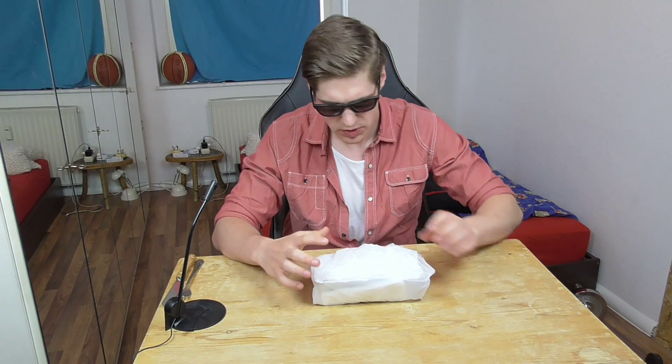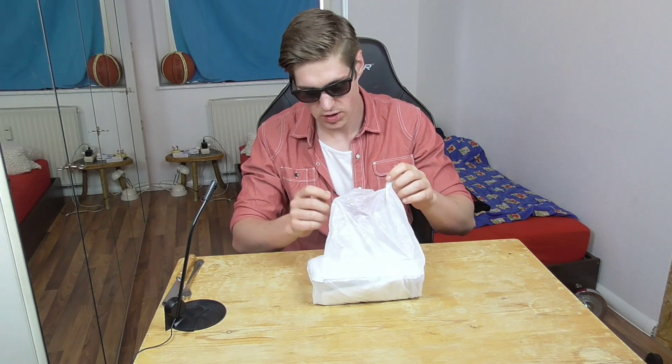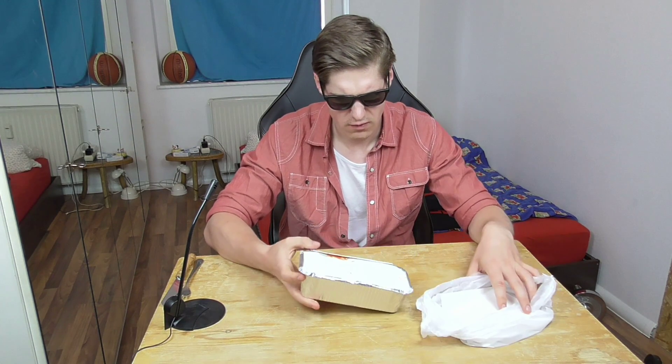Hello everybody and welcome to a new Mukbang episode for your favorite food channel HTLL. Today I got a Döner Kebab Lasagne — first time for me having this and I'm really curious about it. It costs about €5.50 and I think it's really small for that price. In comparison, the Döner plate I had cost the same and was much bigger, but let's find out together how it is.